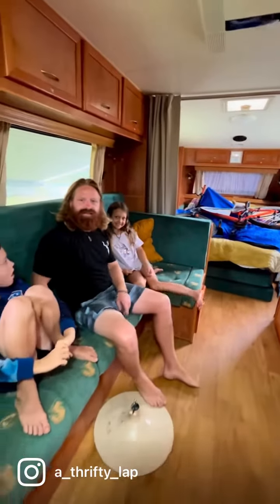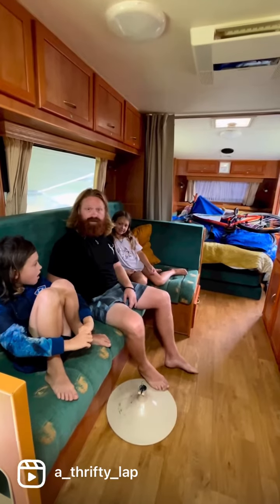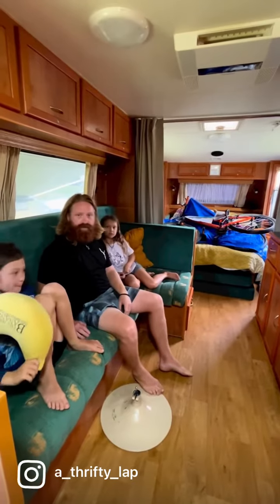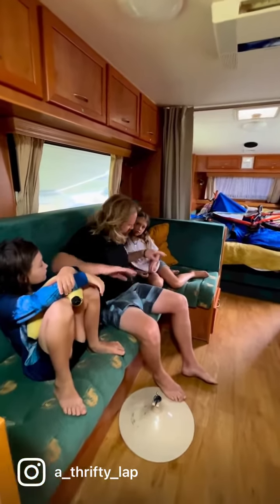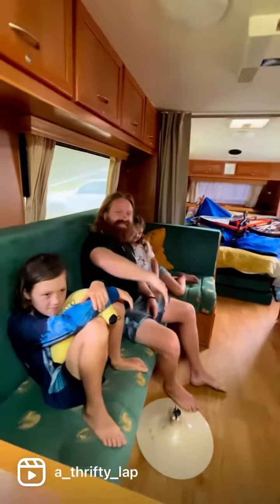Oh hey! I didn't see you get in. We're all packed up, pretty much ready to go. Sitting on the lounge, put the kids' bikes on the bed just for weight distribution. We're ready to go, aren't we guys? Yeah. Get out of here, go. See you next time.